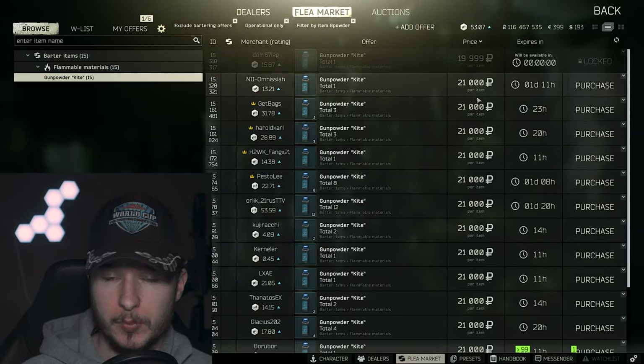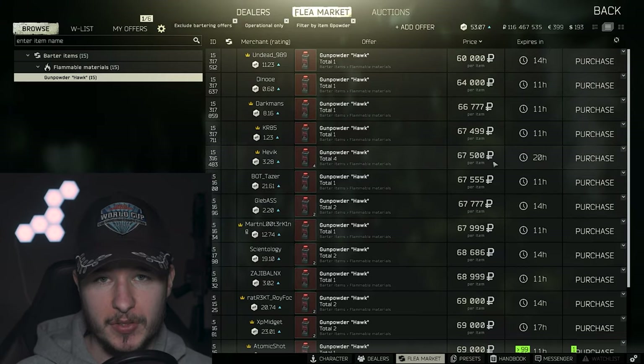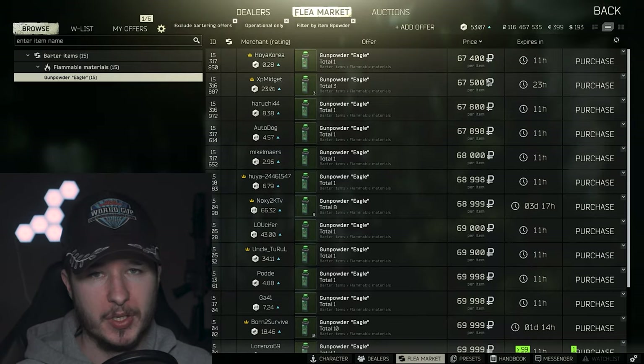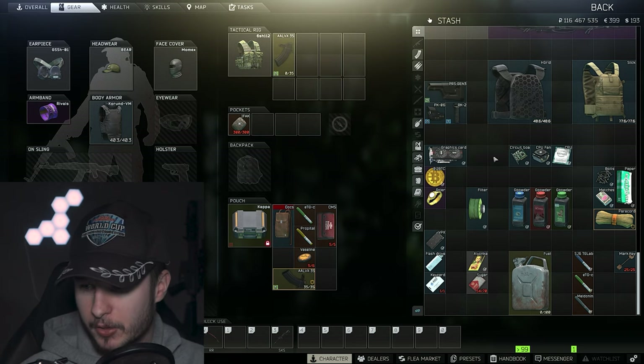Let's continue with blue gunpowder — 21k, good price. Red gunpowder is 60 to 70k, and green gunpowder is also 60 to 70k. It's still a good method to make some money out of gunpowder.